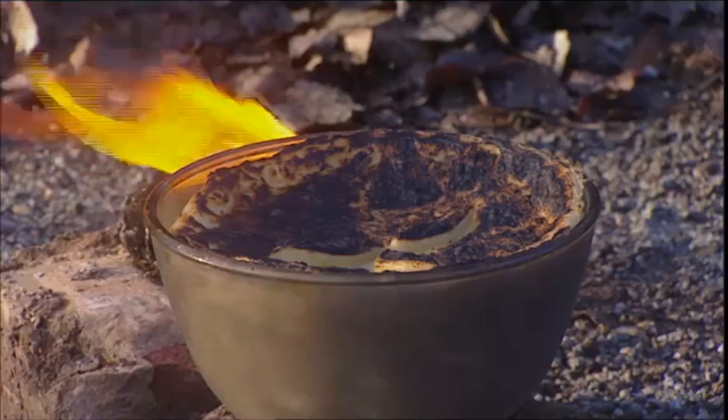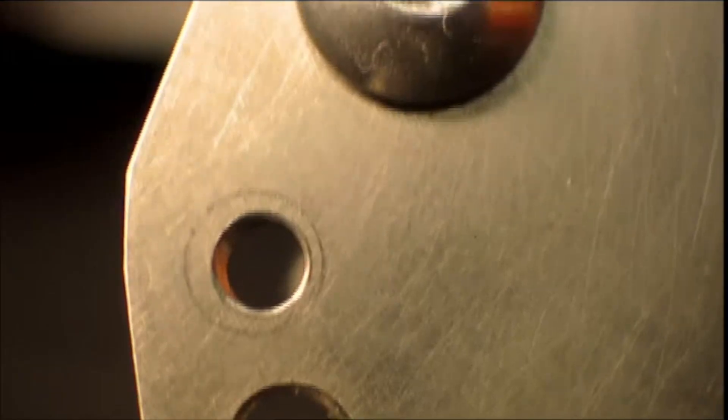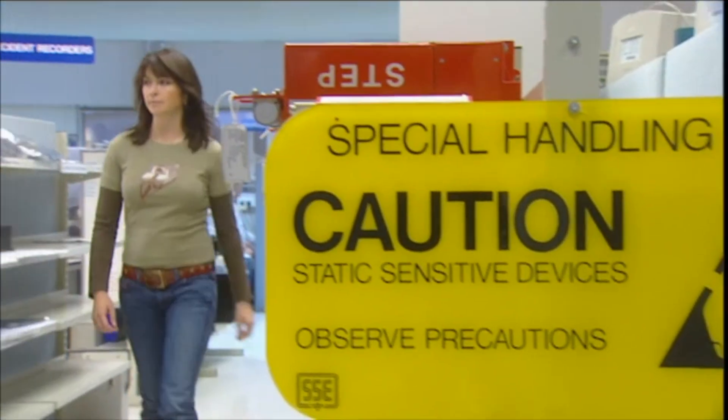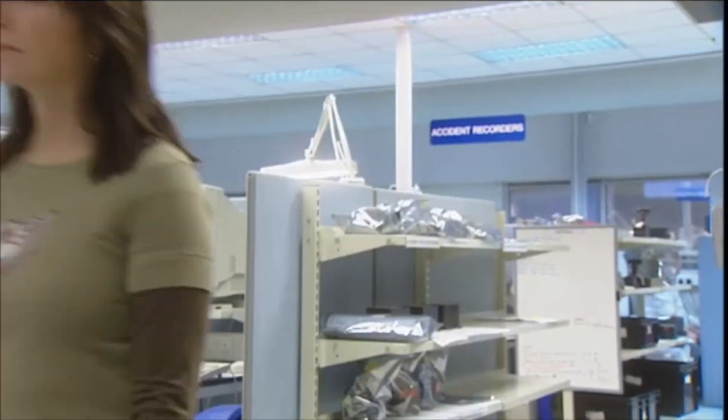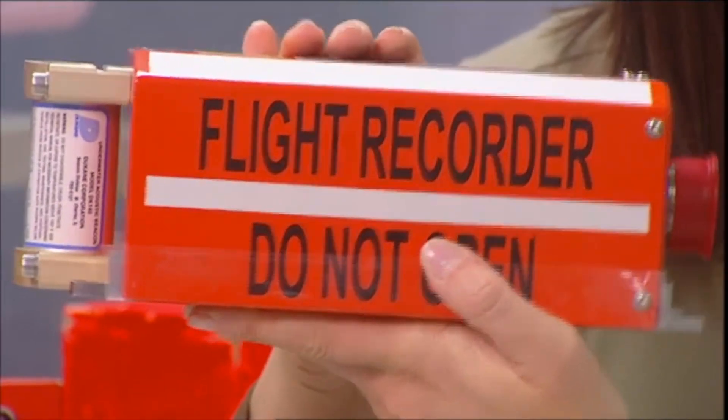Tonight we're testing to destruction again, this time to see which type of computer memory can withstand all of this. To begin with, we thought we'd look at the ultimate example of indestructible technology. It comes from a highly classified industry, but the Gadget Show has been given privileged access. I'm talking about this — a flight data recorder, otherwise known as an aeroplane's black box.